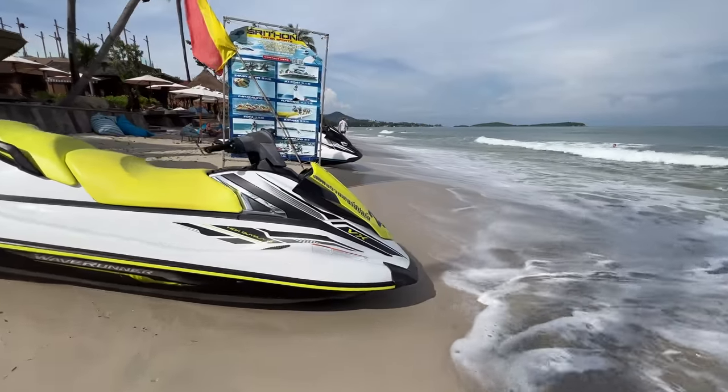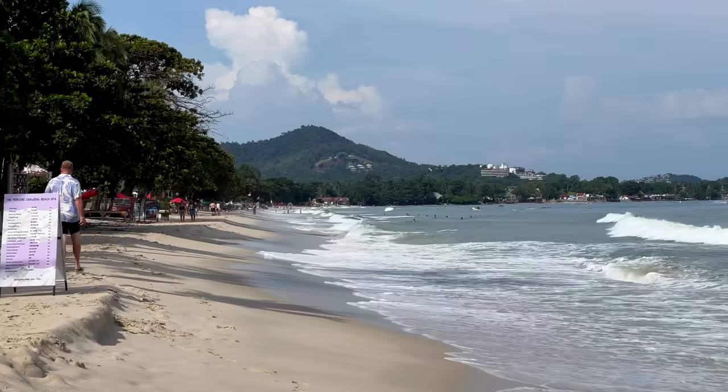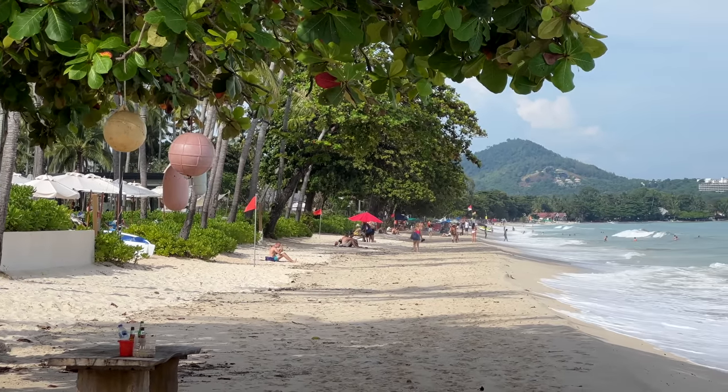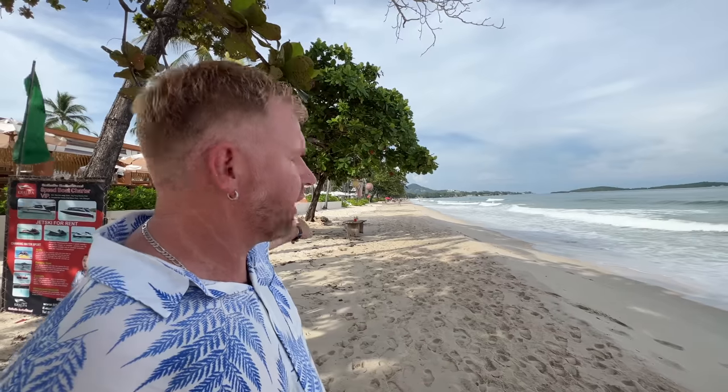Here we are at Chaweng Beach — we're going to walk around and show you what it looks like, then head to the next place. There are a bunch of resorts along here starting as low as $25 a night for a hotel right on the beach, such as the Chaweng Resort, or you could stay at the Murk Curve for $65 a night. It's November pricing, so that's a pretty good deal for a location right on Chaweng Beach.